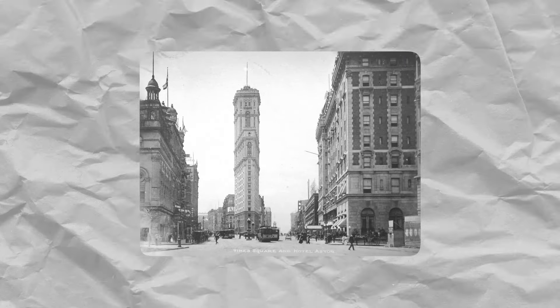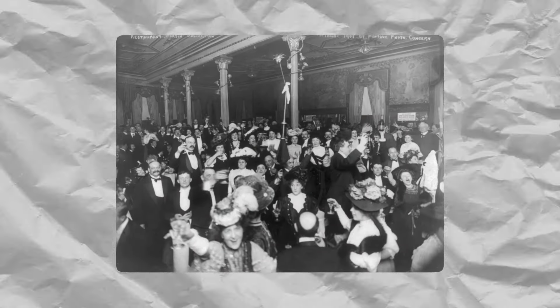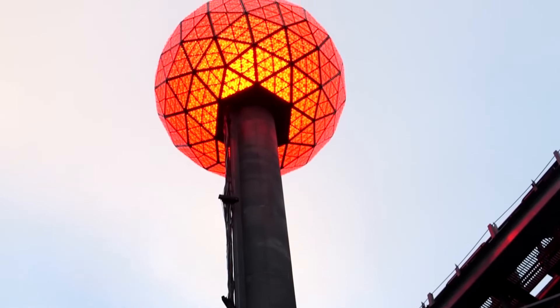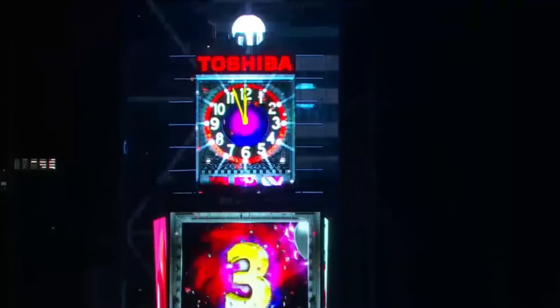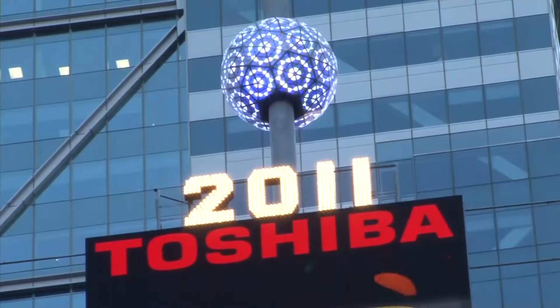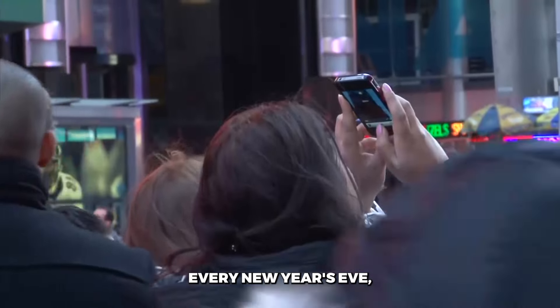Quirky layout aside, One Times Square quickly became an icon of the city. In 1907, the Times hosted the New Year's Eve celebration at the tower, complete with midnight fireworks. When the city banned explosives the next year, the New York Times found another way to ring in 1908. They slowly lowered a giant glittering ball down the roof of One Times Square as the clock struck 12. And so, thanks to the slightly odd whims of one newspaper owner, the Times Square ball drop was born — a tradition that still draws over a million people to cram into Times Square every New Year's Eve.